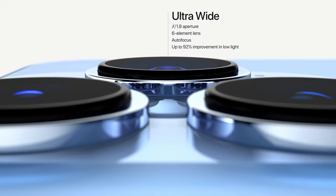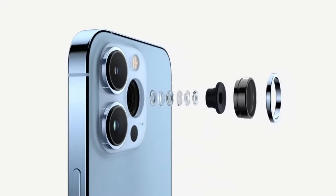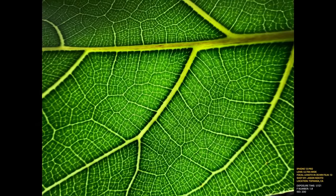Starting with the ultra-wide angle lens on the Pro models, this might be the biggest upgrade this year. This new camera has a larger sensor, a faster lens, and it also has autofocus. Previous ultra-wide angle lenses had fixed focus, so pretty much everything just looked a little bit blurry, and they did really poorly in low light. Hopefully not anymore. The autofocus now also gives us the ability to shoot macro photography up to two centimeters in distance, which is pretty incredible.